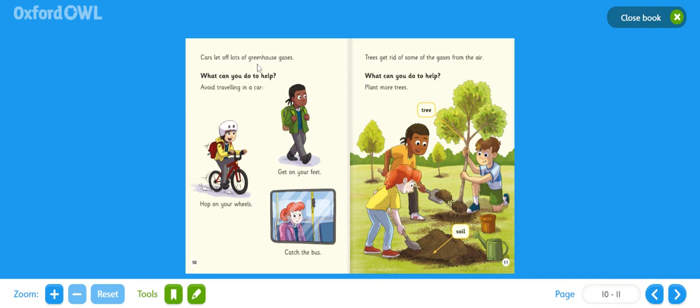Cars let off lots of greenhouse gases. What can you do to help? Avoid travelling in a car: get on your feet, hop on your wheels, or catch the bus. On a long journey that's not always possible, but have a think about times when you are walking, or maybe if you have a bicycle at home, when you're using that to travel around, and catching the bus too.